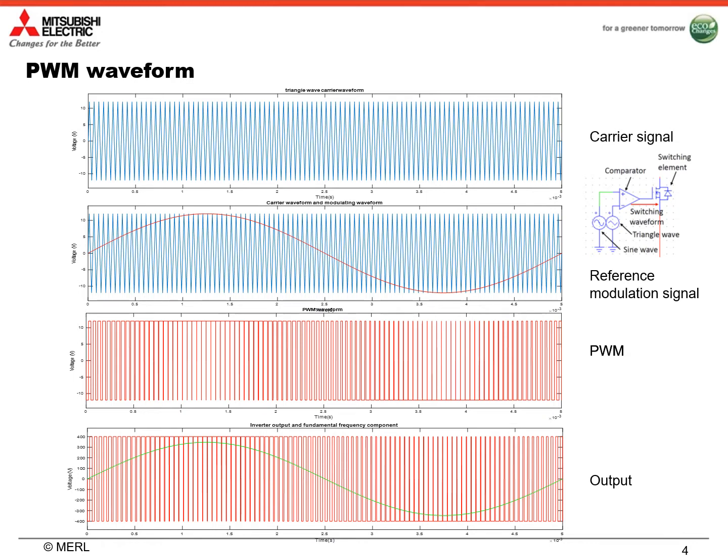PWM waveforms are generated by comparing two signals. One is a high-frequency carrier signal, which is typically sinusoidal or triangular. The other one is a low-frequency reference modulation signal, which is a sine wave of our desired frequency. By comparing those two signals, the output of the comparator is a PWM signal, which is used to control the switching devices. Therefore, the output of the switching devices is also a PWM waveform, but with high voltage. If we use a low-pass filter on the output PWM, we can get a sinusoidal signal of our desired frequency to drive motors.